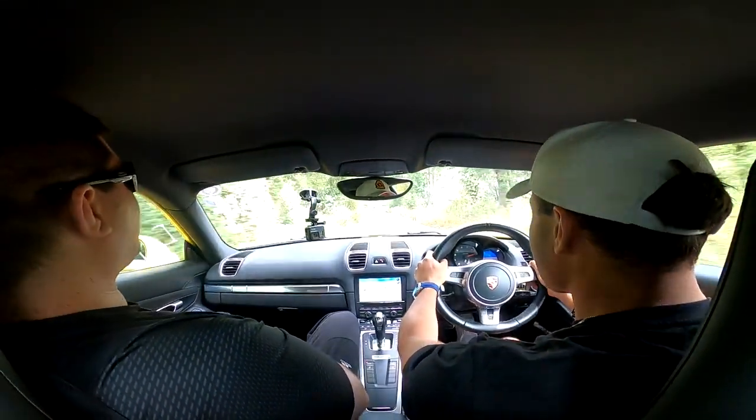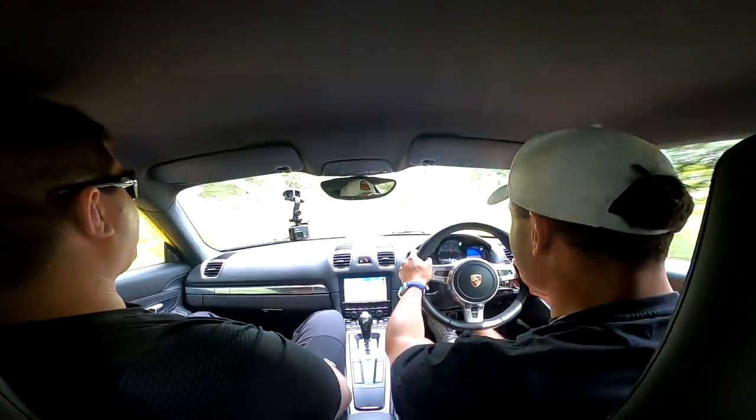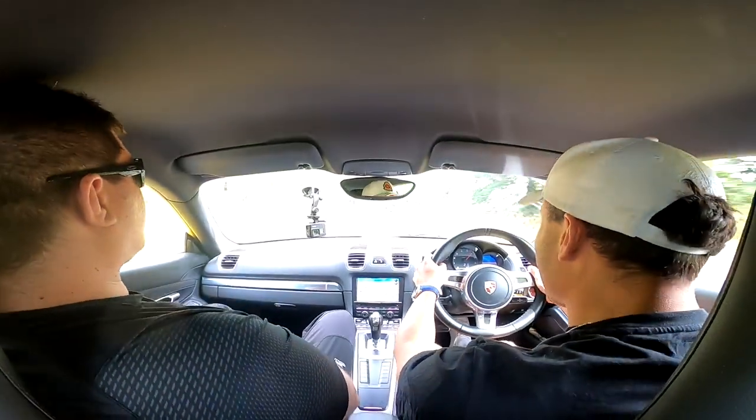Another benefit of having an S would be the spec options — with the non-S you're slightly limited on what options you can choose, whereas with the S there's a slightly bigger set of things available from standard. So if there's something you really wanted in your Porsche that you can't get in the standard Cayman, the S might be able to offer it. Navigating around all the Surrey cyclists here, but I can show you it pulls — ever so slightly less than the Cayman S, but I really do mean ever so slightly.